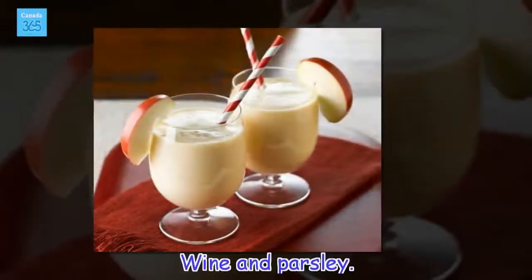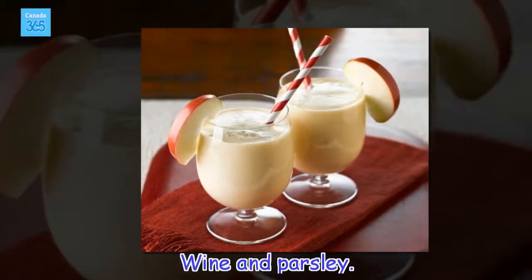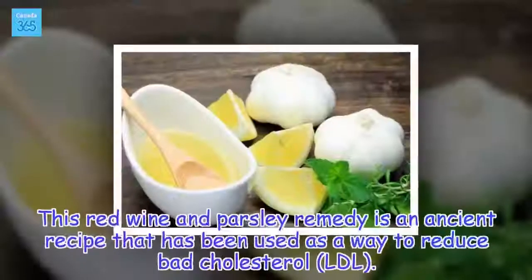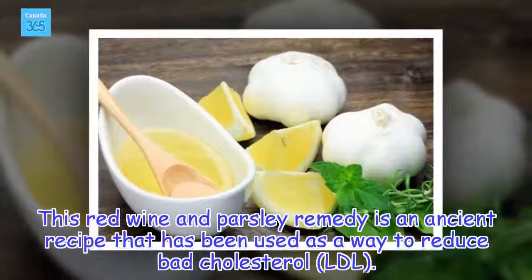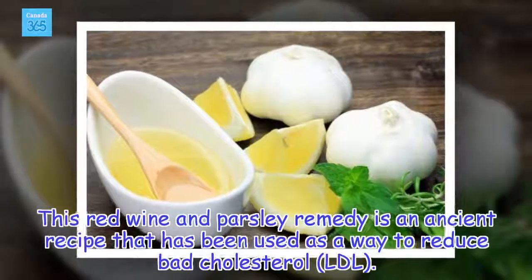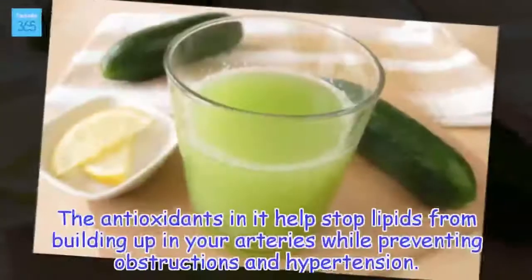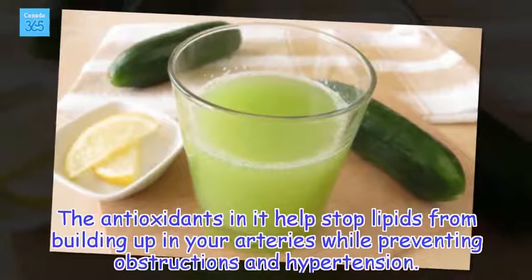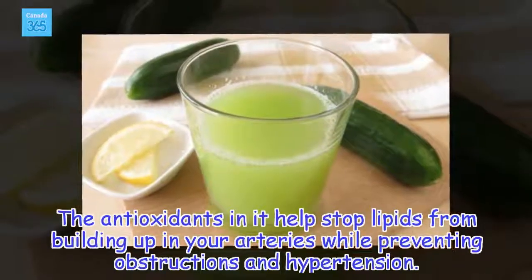Wine and parsley. This red wine and parsley remedy is an ancient recipe that has been used as a way to reduce bad cholesterol, LDL. The antioxidants in it help stop lipids from building up in your arteries while preventing obstructions and hypertension.